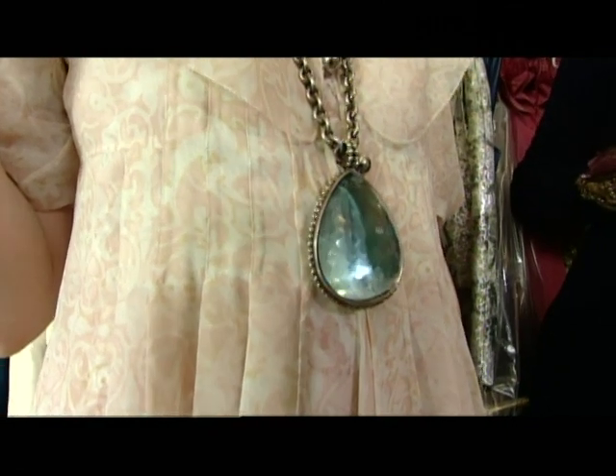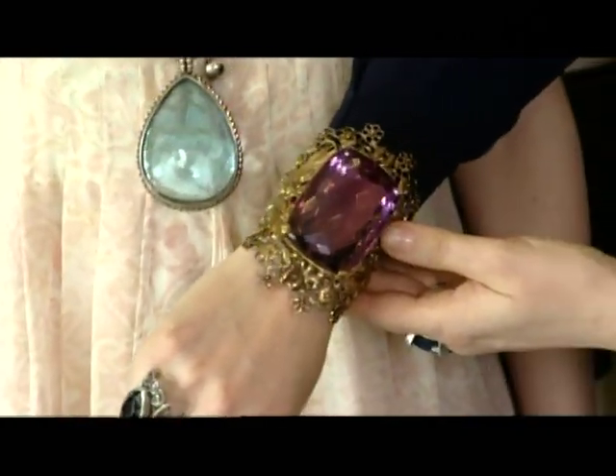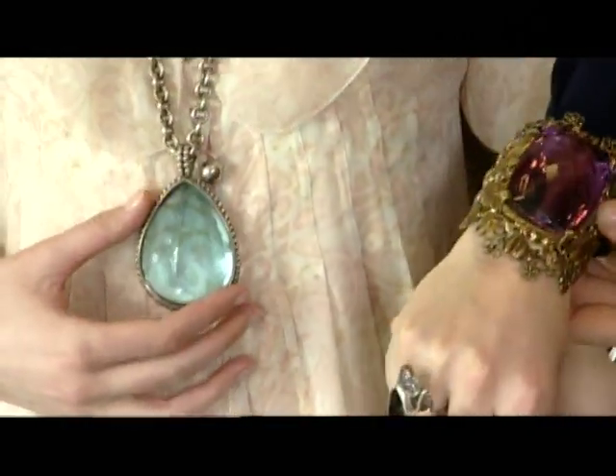...like this extraordinary Stephen Dweck necklace. Hanging around this stuff you get very covetous, because as you can see, I'm muscling in as well. He also designed this cuff. I can't breathe. Stop the coat.